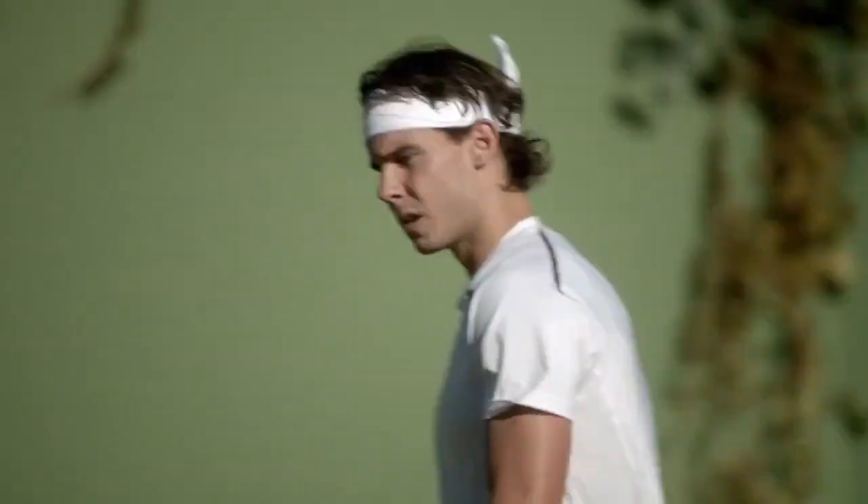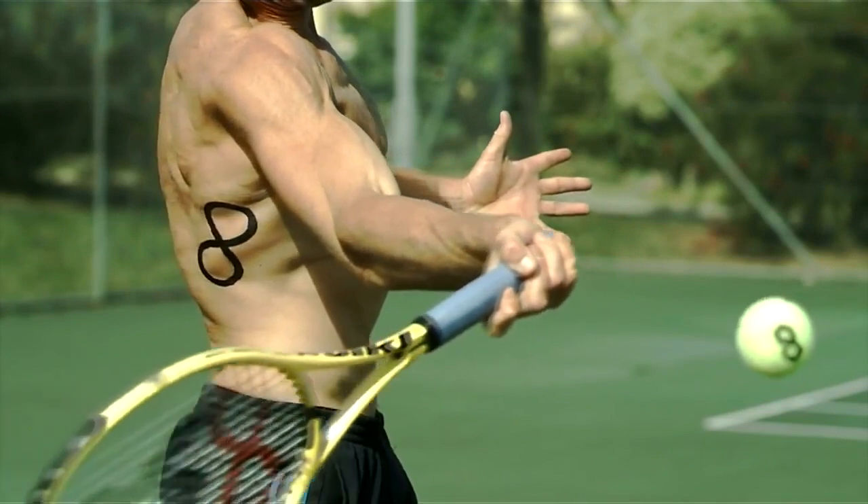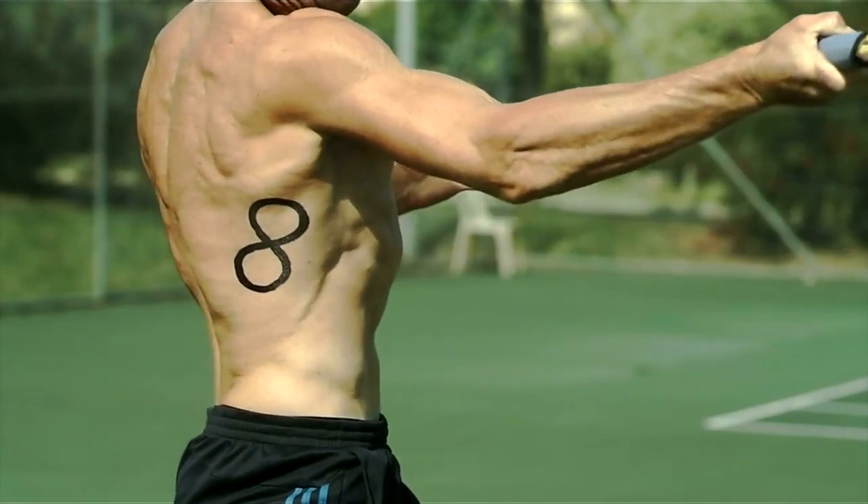Tennis, a racquet sport played at all ages and levels of society, has rapidly gained popularity since first play in the 1800s.